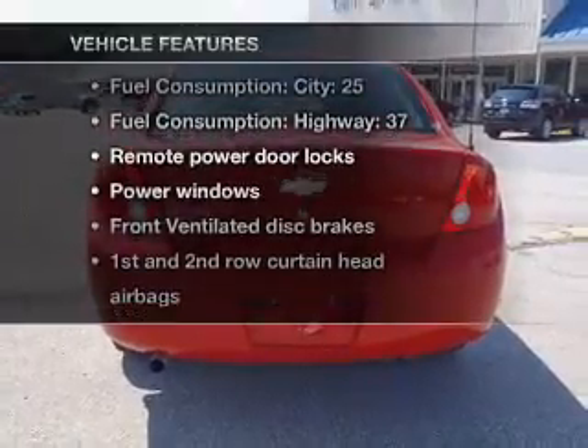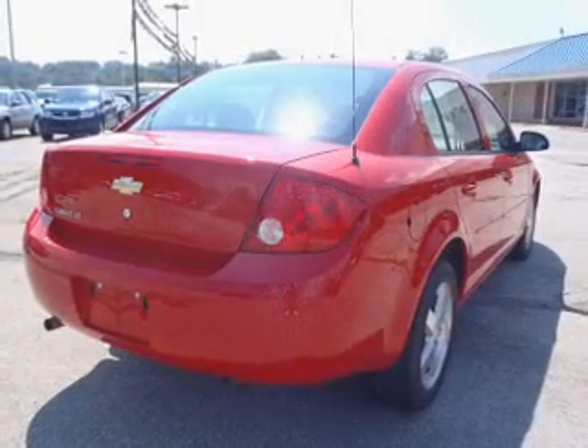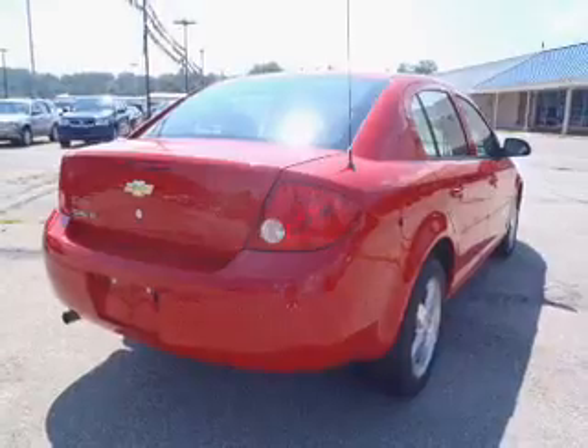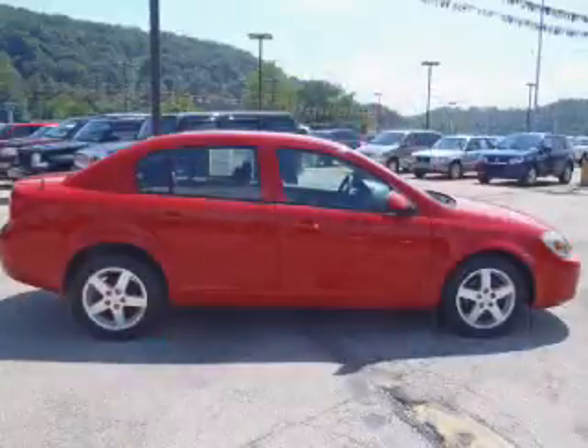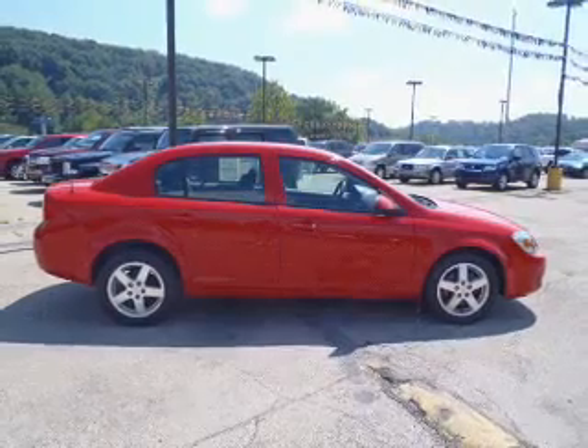Enjoy these notable features included in this vehicle: air conditioning, power door locks, power windows, power steering, power mirrors, an alarm system, an AM/FM stereo with a CD player, and an adjustable tilt steering wheel.